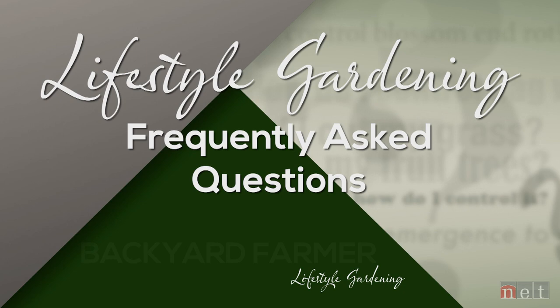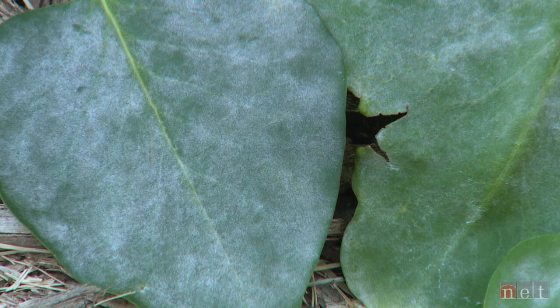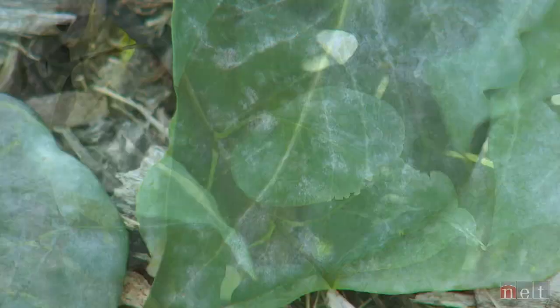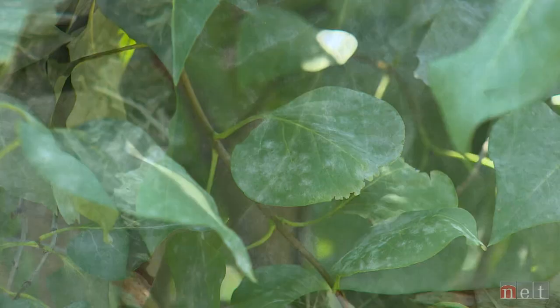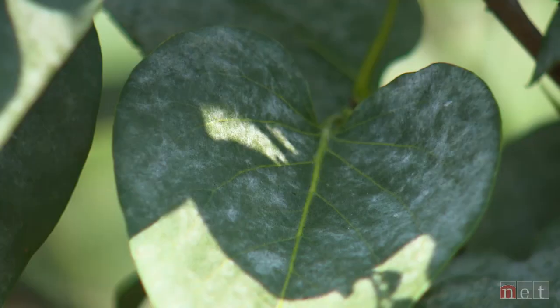Powdery mildew is a very common problem in Nebraska. Whether it's significant depends on a few factors — one big factor is the overall age of the plant. On more established plants, we tend not to have a lot of issues with powdery mildew. Yes, we'll get some white fungal growth on top of the leaves and maybe some early defoliation, but generally these more established plants are able to recover due to the energy reserves in their stems and root system. However, if you have repeated seasons of early defoliation, that may lead to overall decline and control may be necessary.